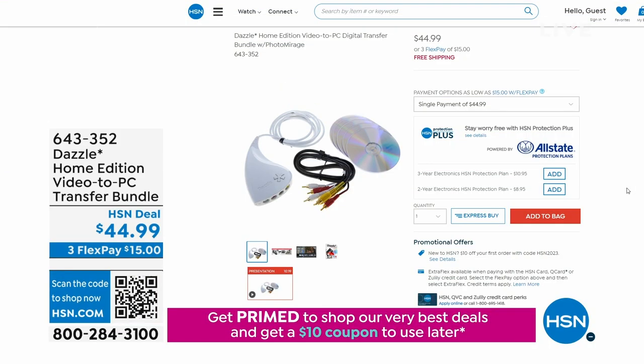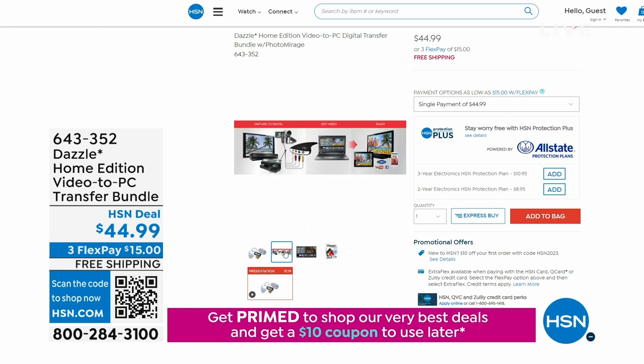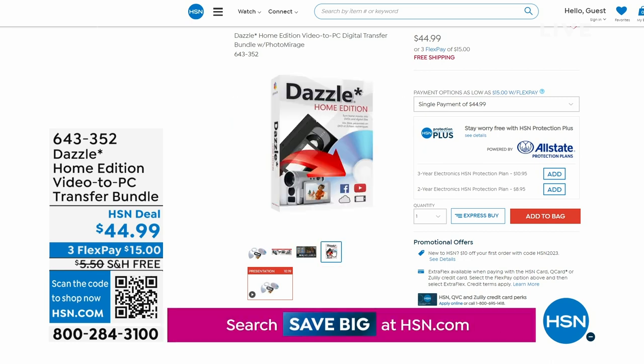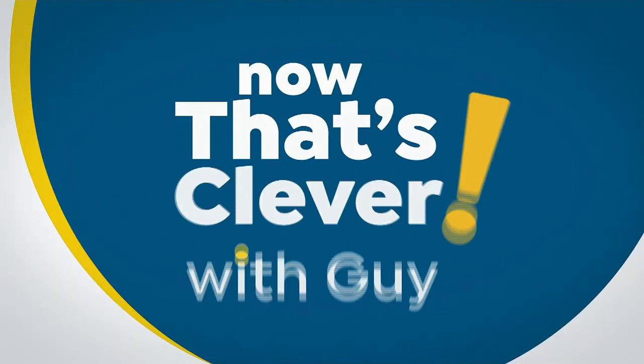The Dazzle Home Edition Video to PC Transfer - if you've got old VHS tapes and want to turn them into a DVD or digital file, you can do that easily for $44. Do it yourself - there are companies that say send it in, but that can be expensive. Go buy the DVDs and you're good to go. We're doing free shipping on that and a whole bunch of other electronics.